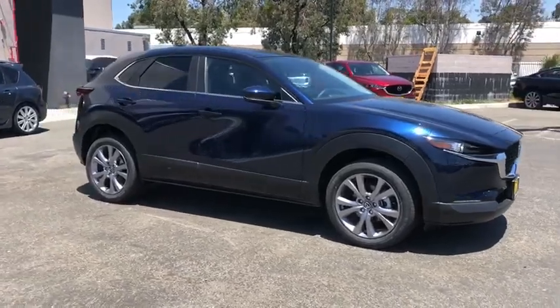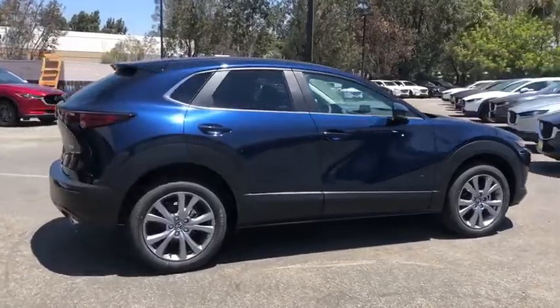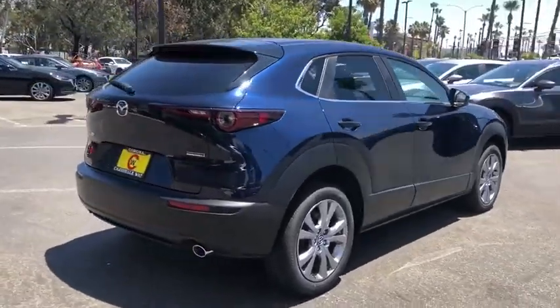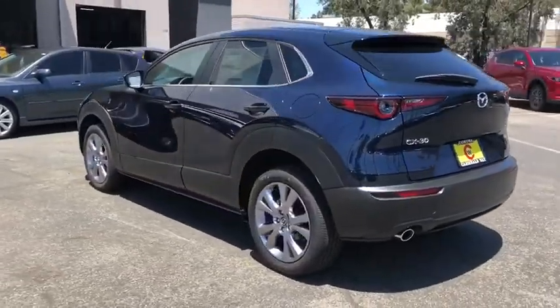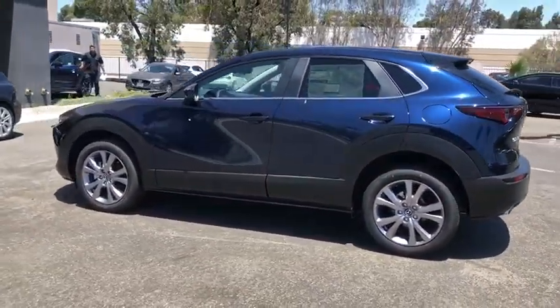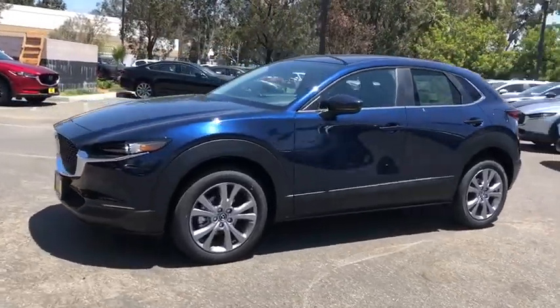Stop by and take a look at the 2020 Mazda CX-30. The Mazda CX-30 packs a lot of punch in this subcompact SUV. The exceptional interior provides high-quality materials, cutting-edge technology, and ultimate comfort. Here are some of this vehicle's great options.